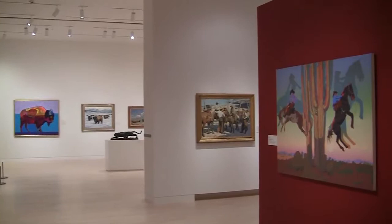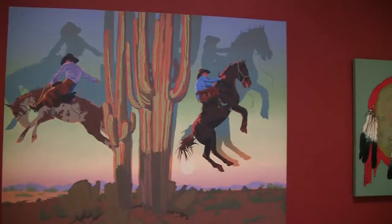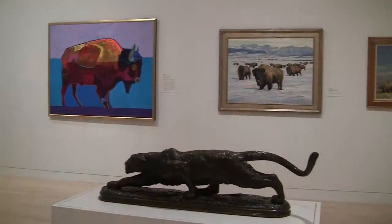The exhibition is split into four primary gallery spaces. There's a sculpture hall, and a gallery that focuses on the West across time, with focuses on the 19th century, the 20th century, and art of today.